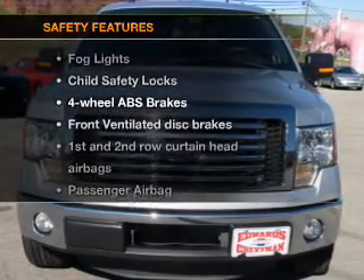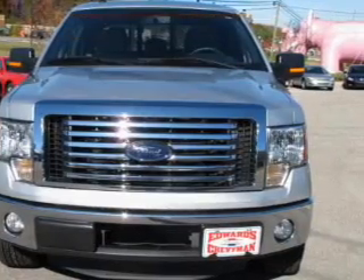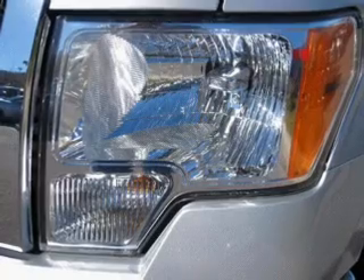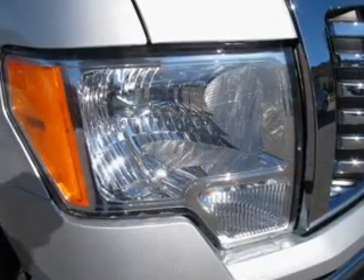If safety is a high priority, rest assured knowing these top safety components are included: front ventilated disc brakes, curtain head airbags, passenger airbags, side airbag, traction control, stability control, and low tire pressure warning.